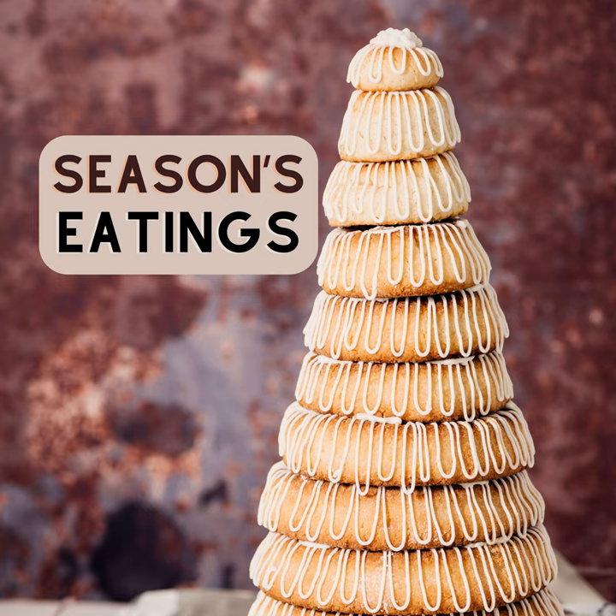At its core, the Kransekaka is a blend of simplicity and artistry. Ingredients are minimal — primarily almonds, sugar, and egg whites. The cake's sweetness is perfectly complemented by the rich, nutty flavor of the almonds. Of course, given the cake's distinctive towering appearance, the challenge lies in its construction. To craft a good Kransekaka involves carefully following simplistic but complicated steps. We'll find out how to make the cake after the break.